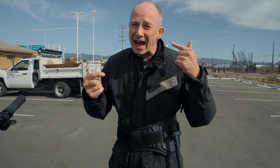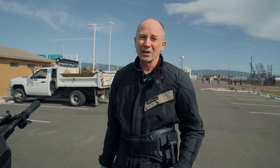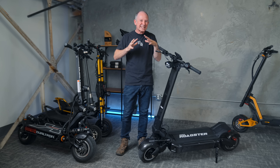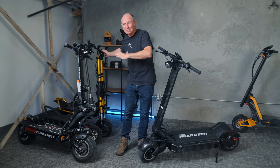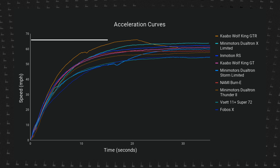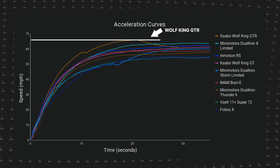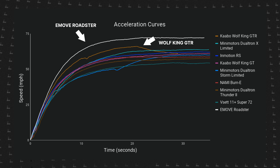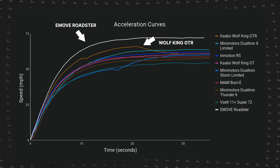We're going to do two back-to-back speed runs and average them together to cancel out any headwind or tailwind. For two years, the Rider Guide top speed record has stuck at 61 miles per hour. Then recently, the Wolf King GTR came along and blew everything out of the water by going 5 miles per hour faster. But now, just two months later, the Emove Roadster comes along and goes 6 miles per hour faster than that, with a top speed of 72.1 miles per hour.